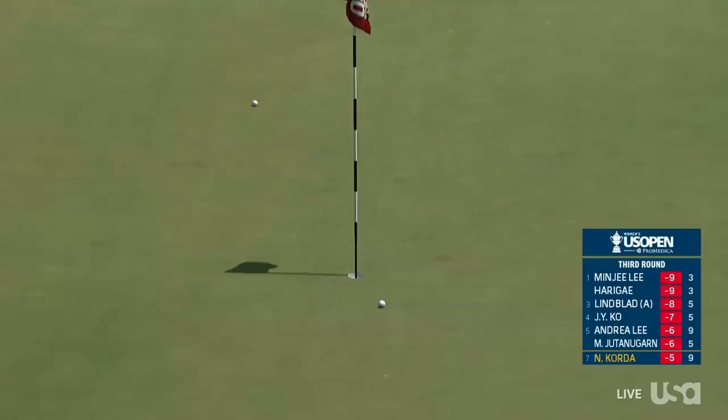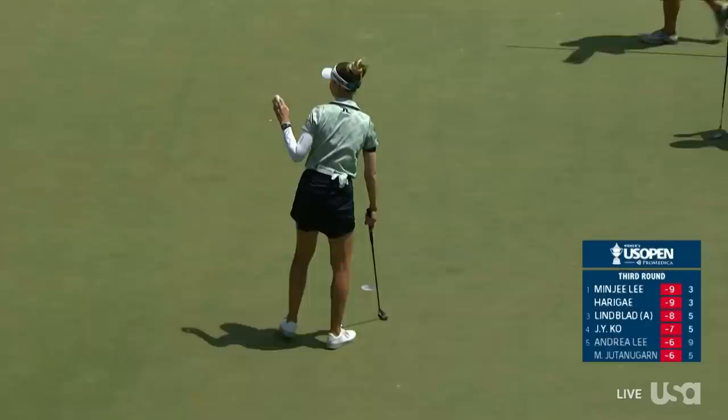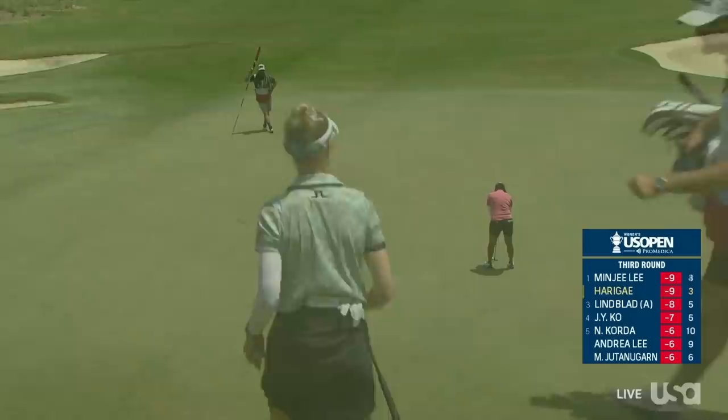Here's her third at the par 5 10th. Well, she made a fourth barely — and this is going to be a birdie for Nelly Korda. We think about where she was one year ago — she missed the cut at the US Women's Open. But after that she won three LPGA events, including her first major.